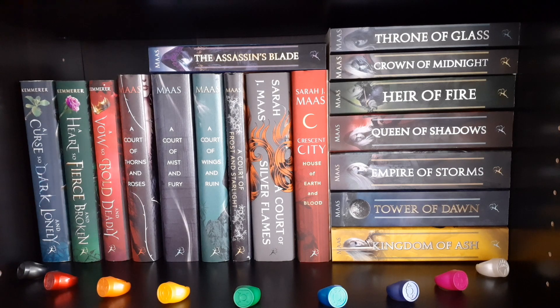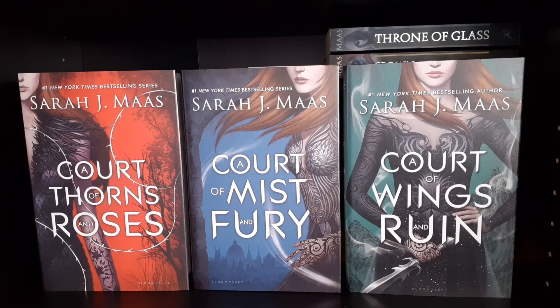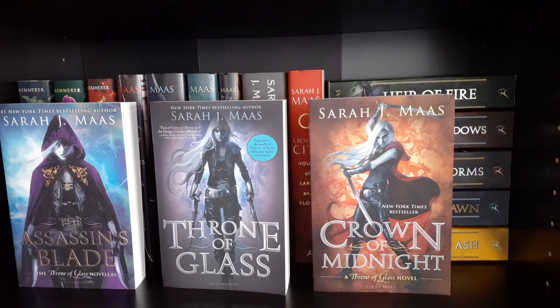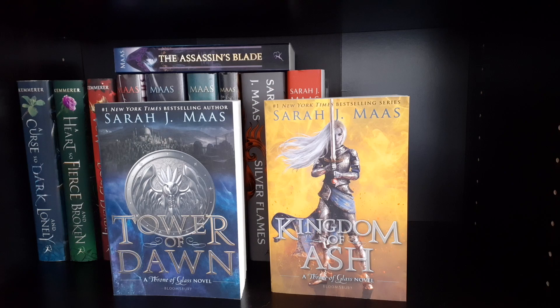Moving on to the next shelf — more YA fantasy — with a collection of Green Lantern Power Rings across the bottom. The Cursebreaker trilogy: A Curse So Dark and Lonely, A Heart So Fierce and Broken, and A Vow So Bold and Deadly by Brigid Kemmerer. A Court of Thorns and Roses, A Court of Mist and Fury, A Court of Wings and Ruin, A Court of Frost and Starlight, and A Court of Silver Flames by Sarah J. Maas. Crescent City: House of Earth and Blood by Sarah J. Maas. The Throne of Glass series: the Assassin's Blade prequel bind-up, Throne of Glass, Crown of Midnight, Heir of Fire, Queen of Shadows, Empire of Storms, Tower of Dawn, and Kingdom of Ash by Sarah J. Maas.